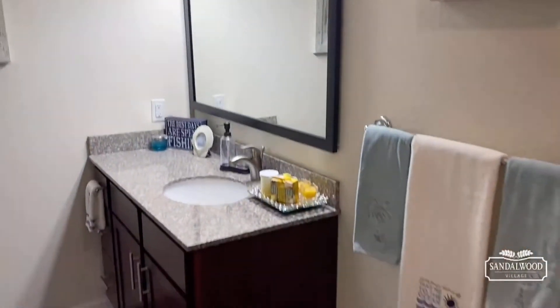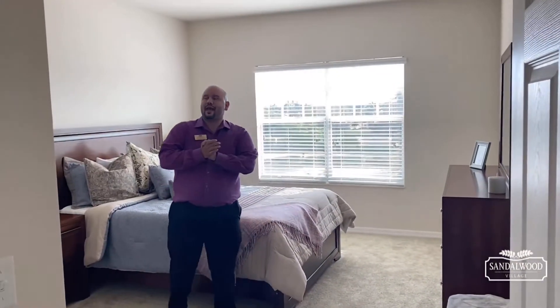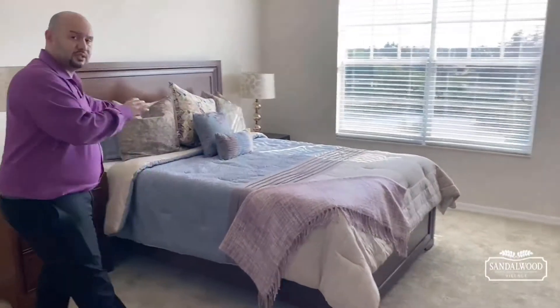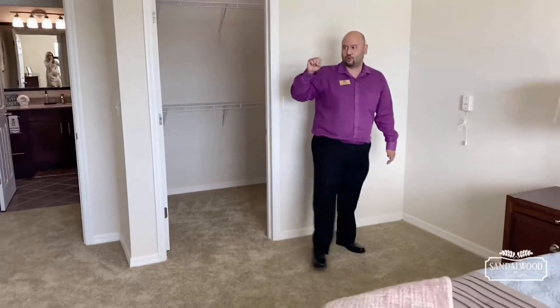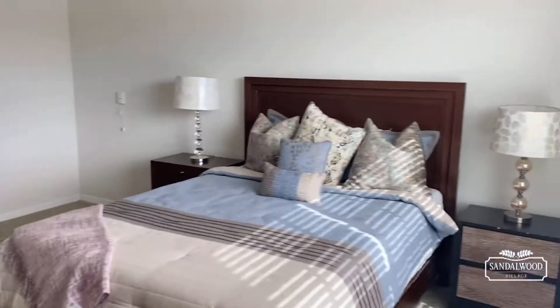After your yoga class or any of the exercise classes included with your rent here at Sandalwood Village, you can wash off and get ready to relax. Speaking of relaxing — master bedroom. A lot of folks tell me apartment living means not a lot of space, but this is a queen bed and look at all the extra space. You could easily fit a king bed, a bigger dresser, or a tall chest of drawers.